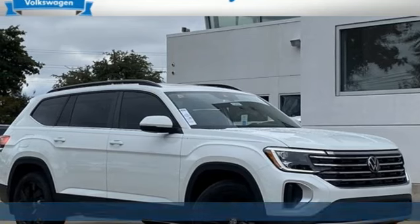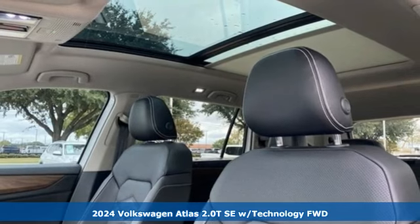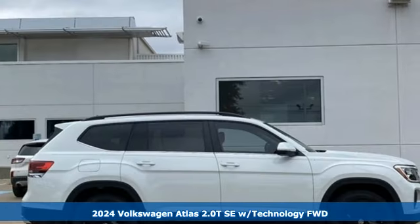Here's a new 2024 Volkswagen Atlas. Enjoy every drive in a Volkswagen. It's equipped for all your driving needs and wants.